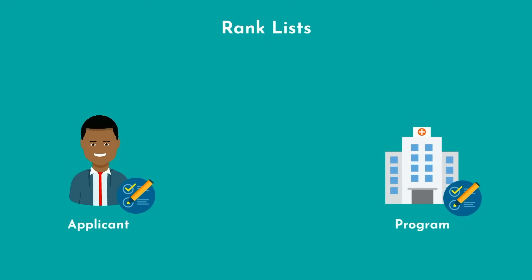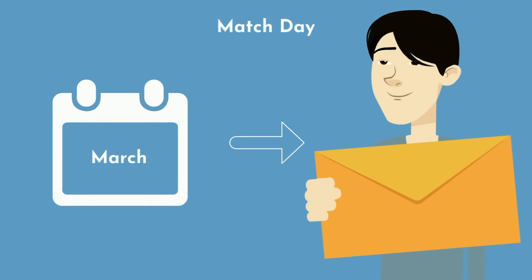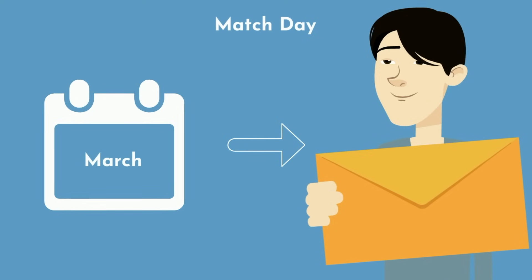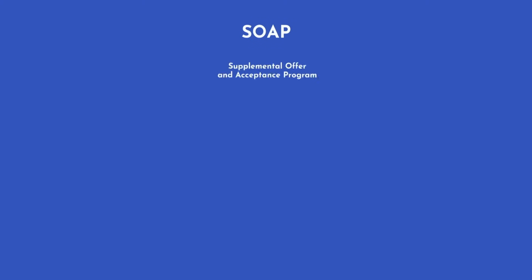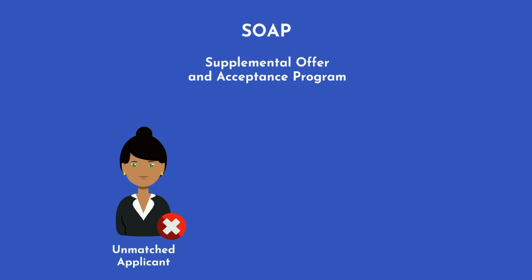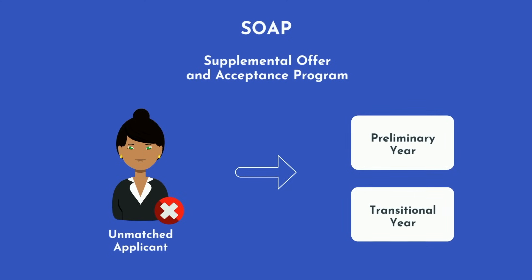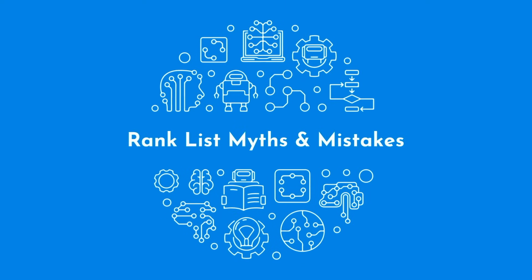Rank lists are submitted by both applicants and programs at the end of February, and match day occurs in the second half of March. It's a formal celebration at all medical schools across the country. Students open an envelope inside which is the residency program they will be training at for the next 3 to 7 years. If you go unmatched, all hope is not lost. During match week, you'll be part of a process called SOAP, standing for Supplemental Offer and Acceptance Program, where unmatched applicants and unfilled residency programs will connect. Oftentimes these unmatched applicants will take on preliminary or transitional year residency programs, which last only one year, meaning they will apply again to residency during the next application cycle.